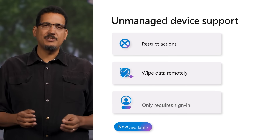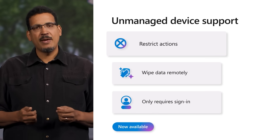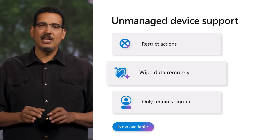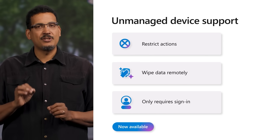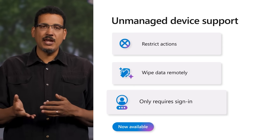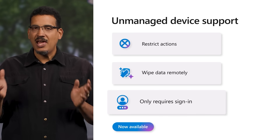With Intune MAM policies, you can prevent data leakage by restricting actions such as copy-paste, print, or save-as, or even wipe the data remotely if the device is lost or stolen. You don't need to enroll user devices or install any software. Users simply sign into their work account in Edge for Business to securely access corporate resources anywhere.